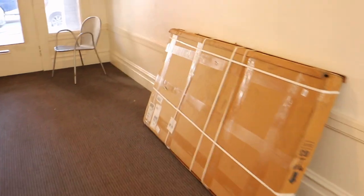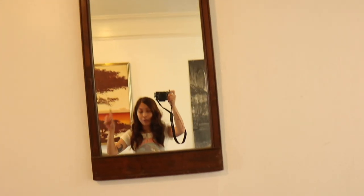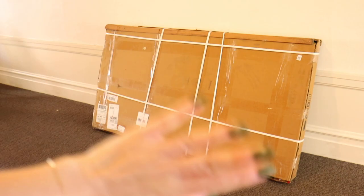Here's the mirror I have been talking about — it's been in my lobby for about four or five days. Somebody's actually buying it right now, so I don't need to bring it into my apartment. I'm saying goodbye.